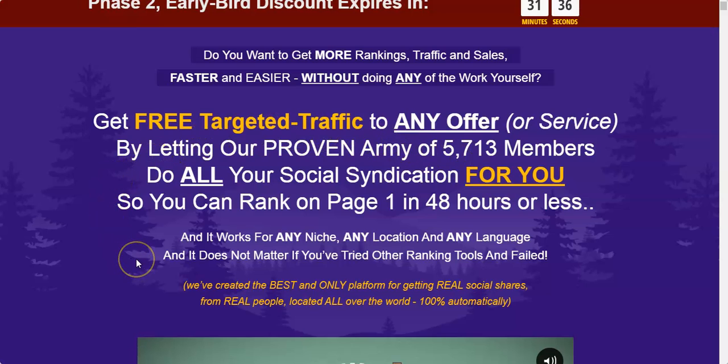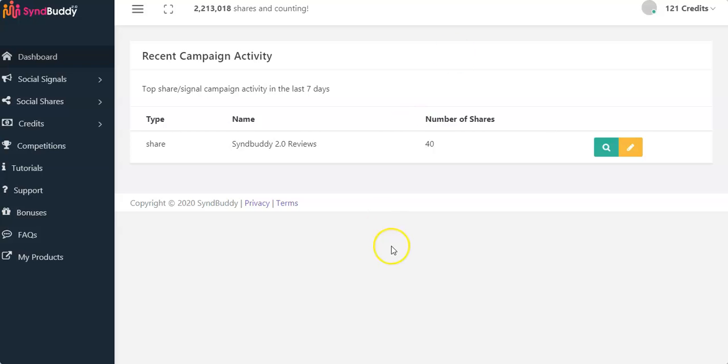Inside the social syndication network there are about 5,730 members who are using SynBuddy 2.0. These 5,000-plus members will share your videos and your web properties all over the internet. With SynBuddy 2.0 you don't have to manually do the sharing, because there's a new feature that will automatically do the sharing for you.